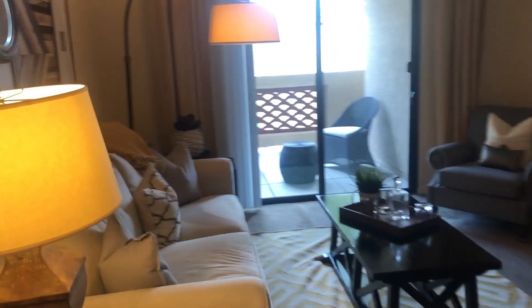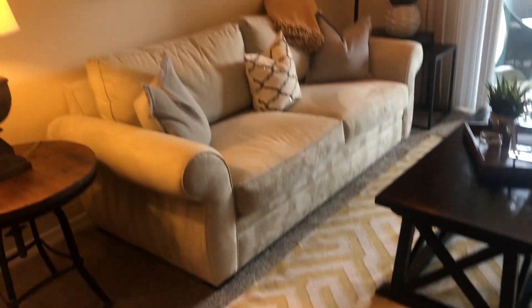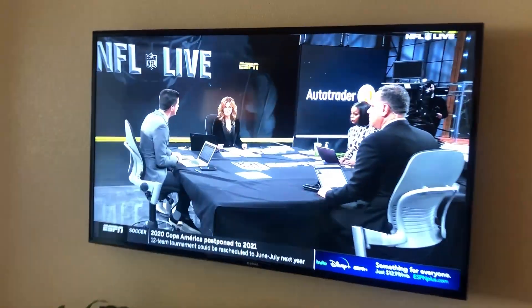Heading into the living room, there's plenty of space for a sectional or, as we have here, a chair as well as a sofa. There is carpet in the living area and we of course have a mounted TV playing some sports.